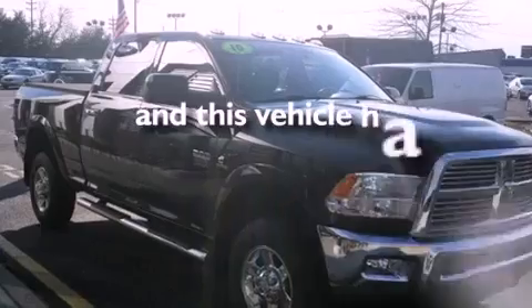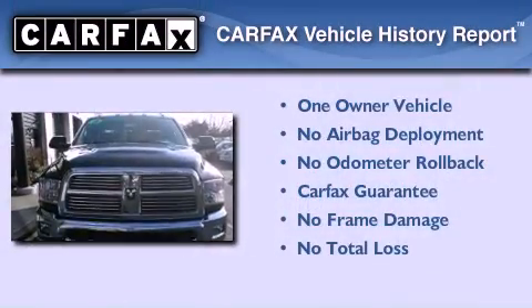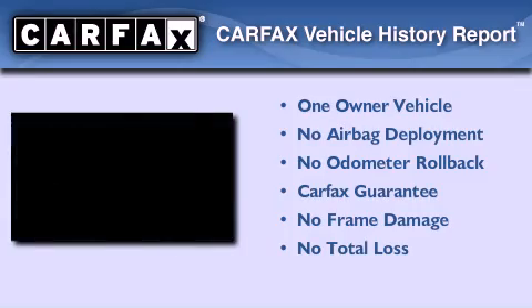This vehicle has less than 58,000 miles. This Dodge has had only one owner and it qualifies for the Carfax buyback guarantee.